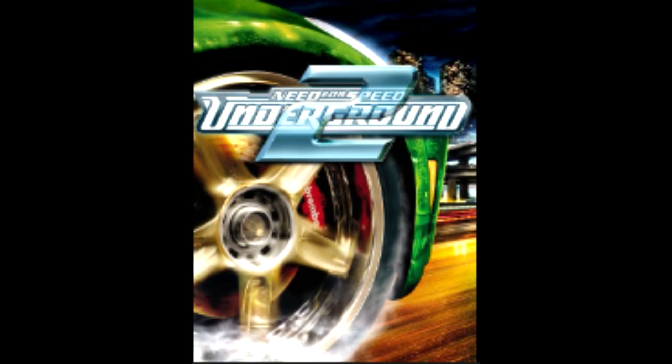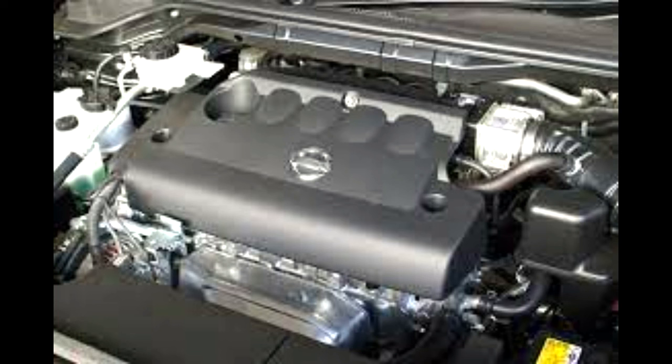At the time, these cars had a 2.5-liter four-cylinder engine that made 175 horsepower and 185 pound-feet of torque at the crank, and it had a six-speed manual transmission.